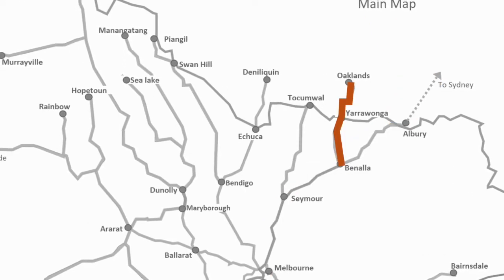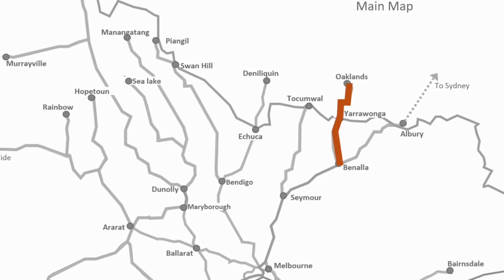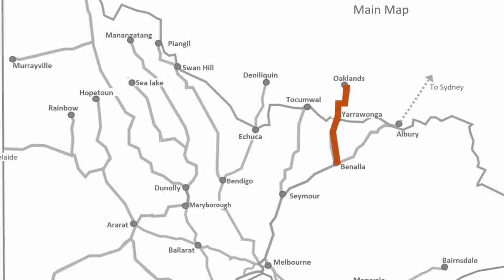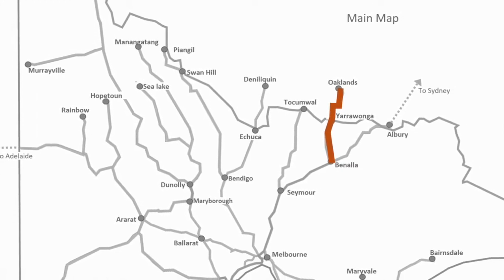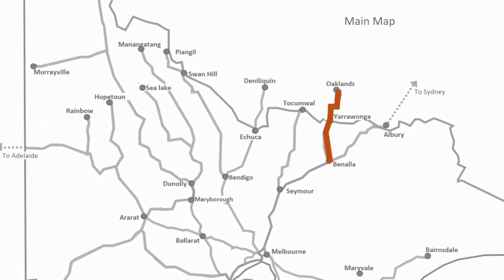The next line is a branch off standard gauge line to Oaklands. There are no regular services I'm familiar with on this line, but it's still operational for ad hoc grain and produce trains.